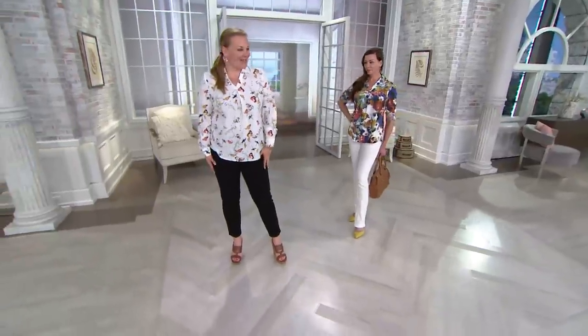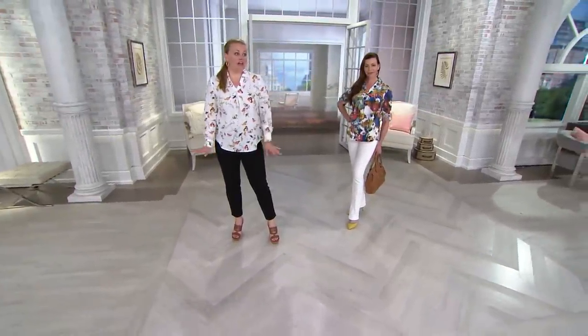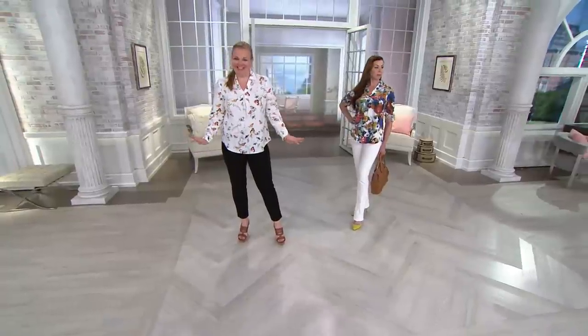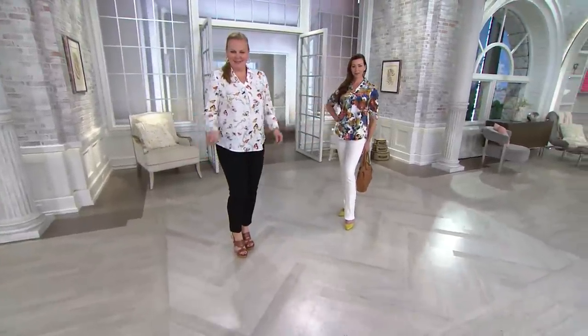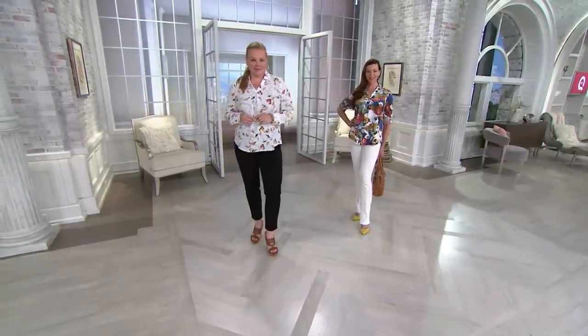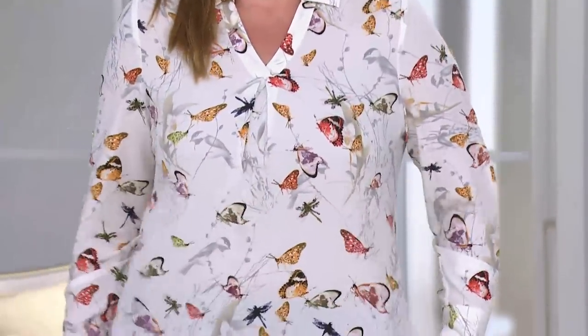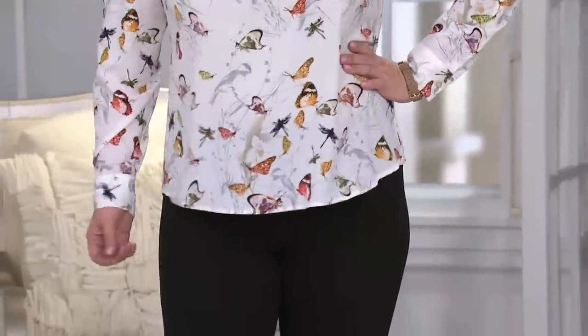Jackie, that looks so good on you — really flattering. Those are the ankle pants that we showed earlier. Ordered. Already done. Those ankle pants are available — they came in black, white, and navy. Look at that outfit. I mean, that outfit is right around $100. Both pieces are machine washable, tumble dry. It's fresh, it's new. They look great together, and you can wear them separately with other things. That's $100 well spent.